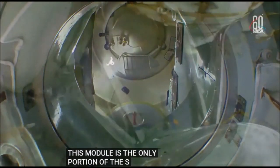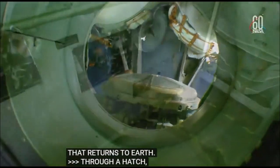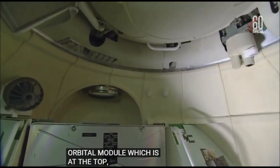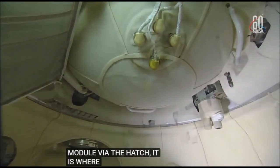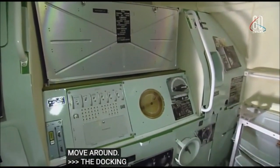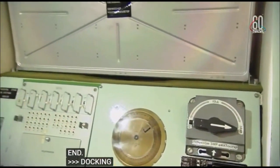Through a hatch, you can now see the orbital module, which is at the top of the Soyuz and connects to the descent module via a pressurized hatch. It's where the crew has a small amount of room to move around during the flight to the station. It has a volume of 230 cubic feet with a docking mechanism, hatch, and rendezvous antennas located at the front end. The docking mechanism is used to dock to the space station, and the hatch allows entry into the orbiting complex.